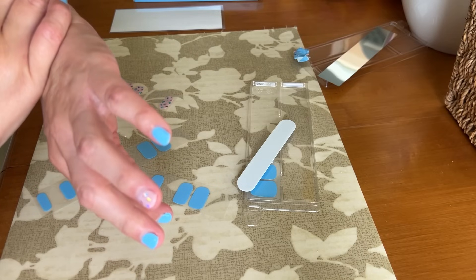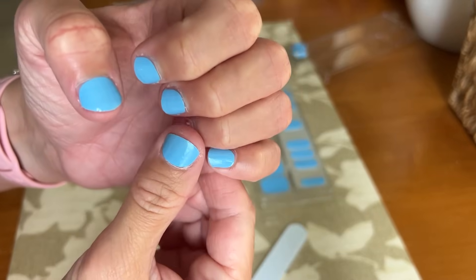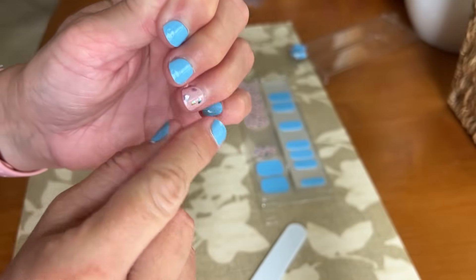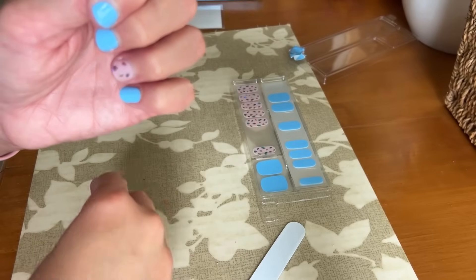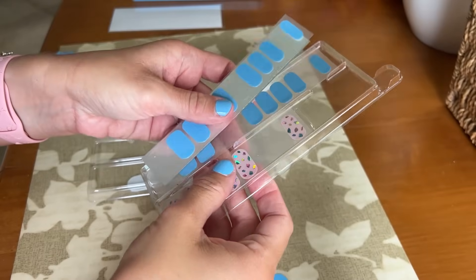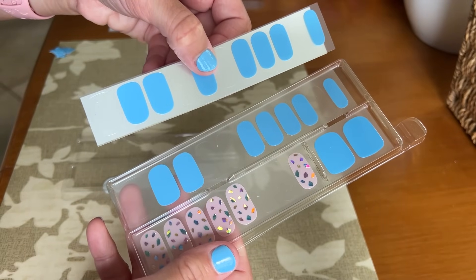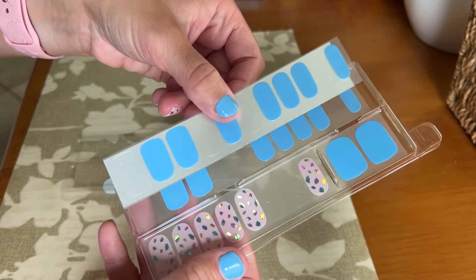All done! It took about 12 minutes, not including filing my nails beforehand. I also use something to go over the top to get the oils off - the alcohol prep pad does that too. I've got quite a few strips left so I can definitely get one more use, maybe two or three. The nice thing about them is you don't have to waste time drying - they're stickers so they're dry right away. Now I'm going to make some lunch and head out.